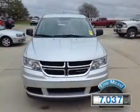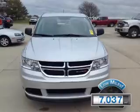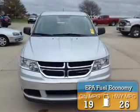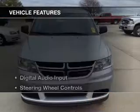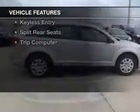With fewer than 8,000 miles, this vehicle is like new. Great fuel efficiency saves you money by requiring fewer trips to the gas station. The features include digital audio input,